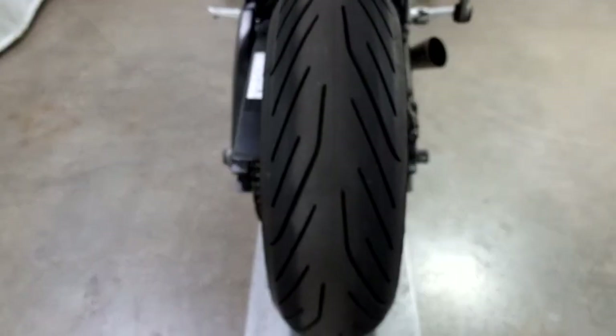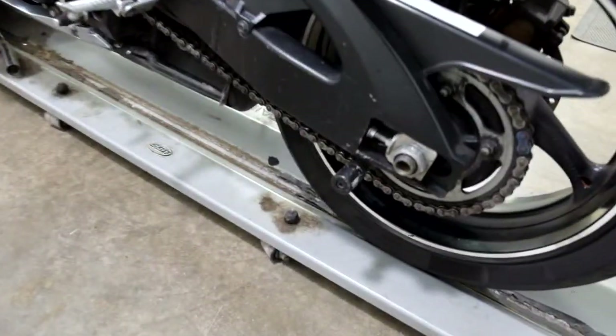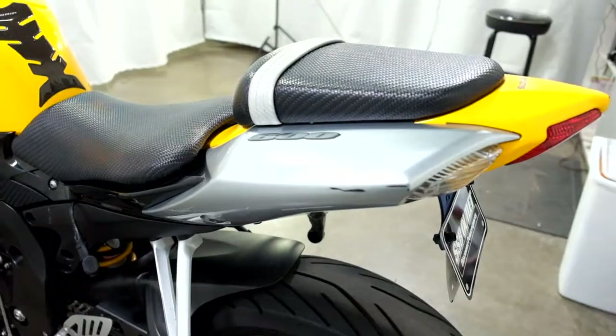Back tire looks to be in excellent condition — that looks actually fairly new. Stand spools, and again here's a little bit of damage here on the tail.